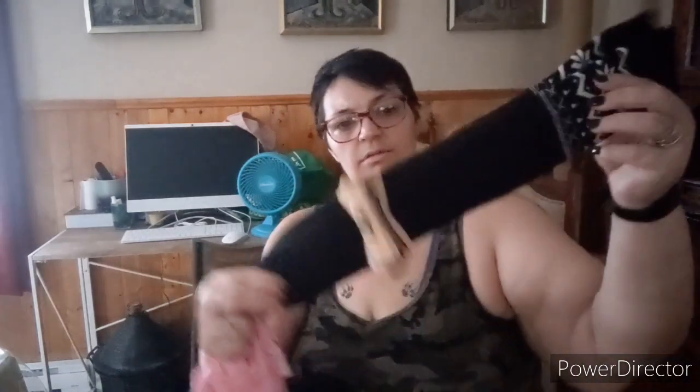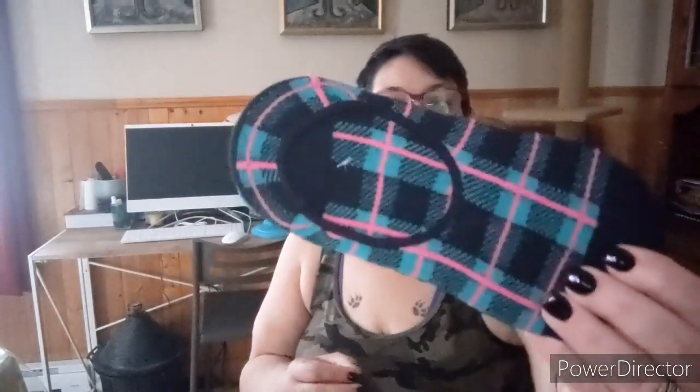Next bag! More socks — these look like long socks. These are good because when Emma's wearing a skirt or a dress, instead of stockings she can wear these when it starts getting a little cold. And more socks — nice, I like them.